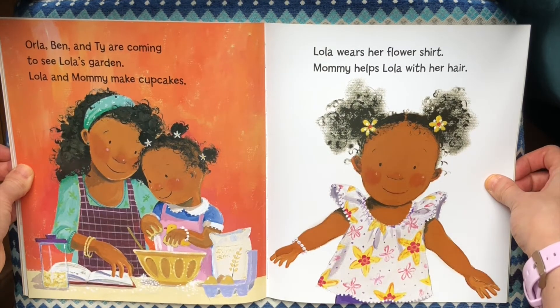Orla, Ben and Ty are coming to see Lola's garden. Lola and mommy make cupcakes. Lola wears her favorite shirt. Mommy helps Lola with her hair.